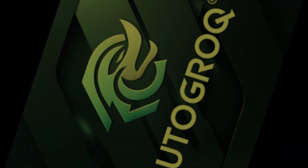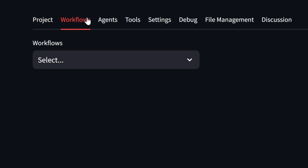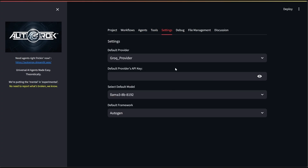Auto Grok. The first four tabs on the new Auto Grok interface have one-to-many relationships left to right. A project can contain several workflows, which contain agents, which contain tools. Your default provider and model is set up under the Settings tab.